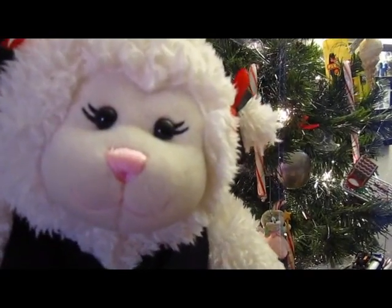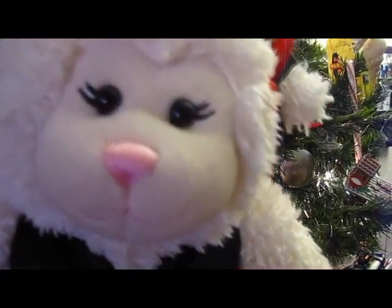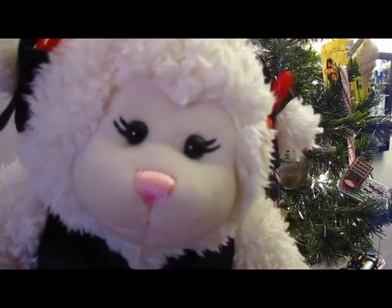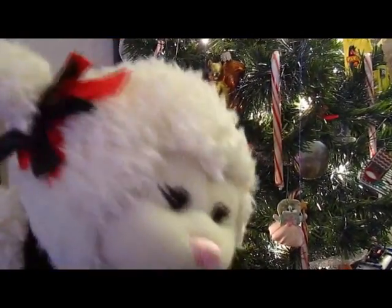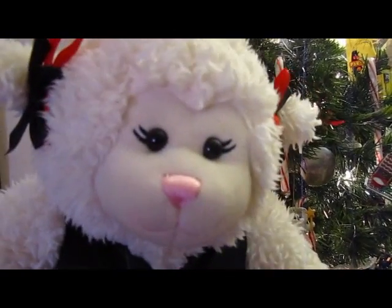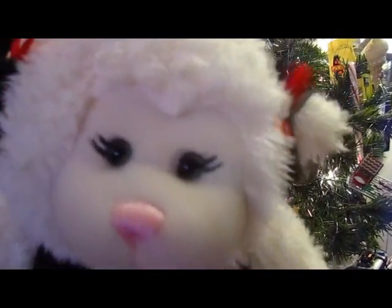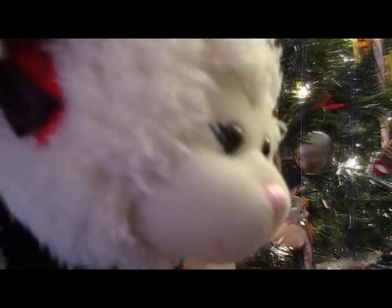Hi guys, good morning, and today is day six. I've already found Sprinkles, just to make this video a little simpler. He's actually down here underneath the tree, and he's got some stuff, and I think I need Mom to help me figure out what this stuff is for, because it's just a bunch of random stuff. It's weird. You'll see. All right, let's show you.